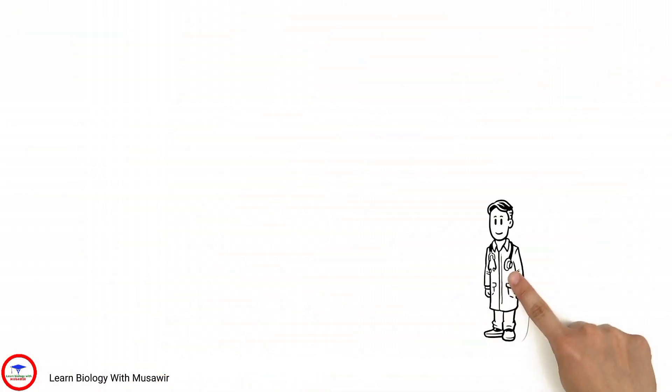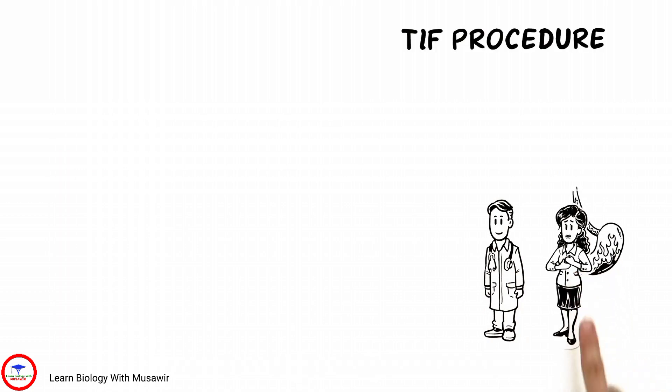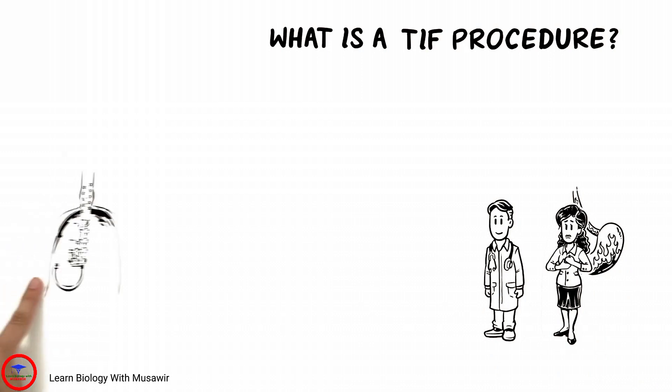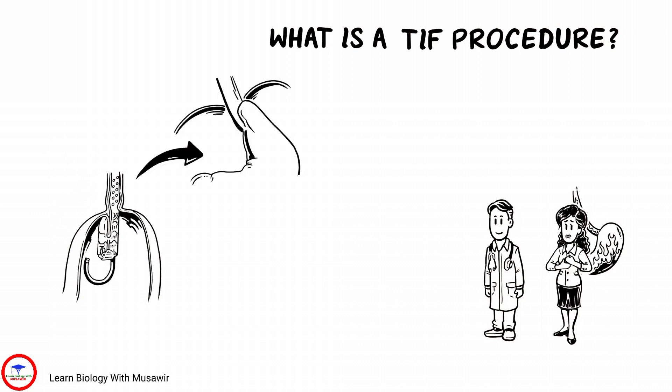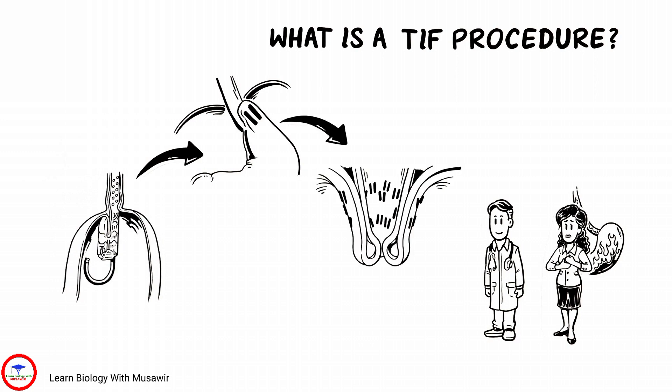Dr. Adams suggests the TIFF procedure to treat Tiffany's GERD, but she worries about what this entails. The procedure begins like an EGD. Valve reconstruction occurs when Dr. Adams pulls down the Z-line of the GEV and wraps the tissue to build a new valve, then uses plastic fasteners to secure the new valve into place. Thus, Dr. Adams can rebuild the GEV from inside Tiffany's stomach with no incisions.